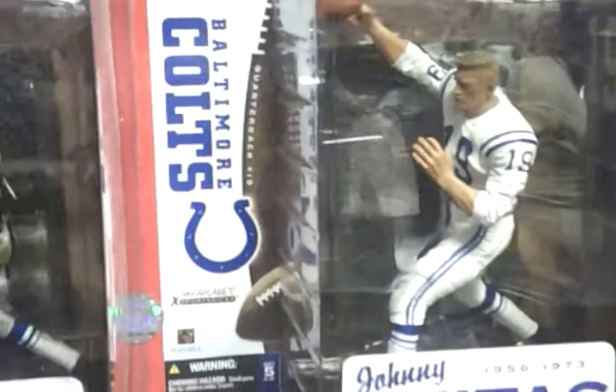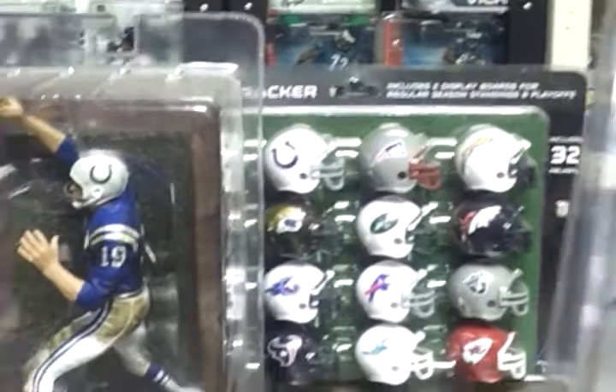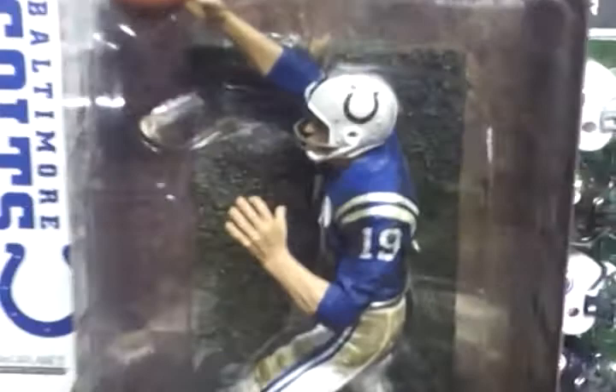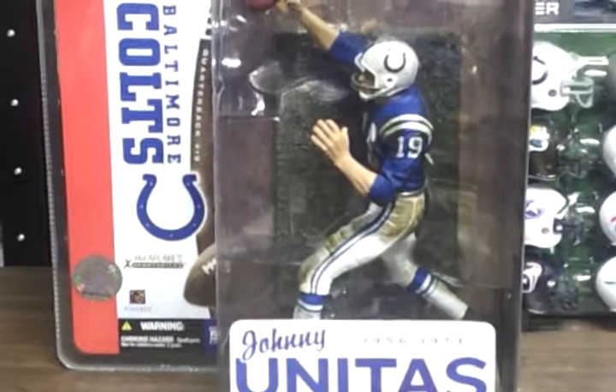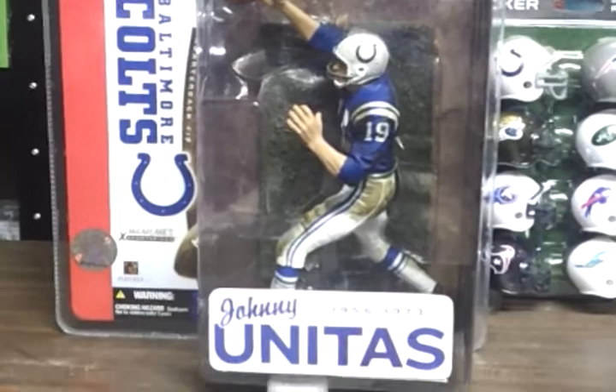And this is Legend Series 1, I believe. This is the regular figure, and it says: Johnny Unitas, Johnny U, brought three championships to Charm City as a Colt and broke nearly every passing record during an 18-year Hall of Fame career. And so you see here, that blue figure — that's the regular Johnny Unitas.